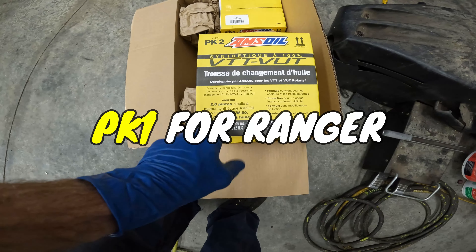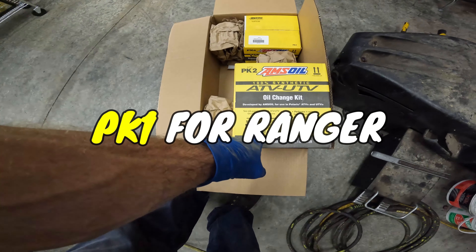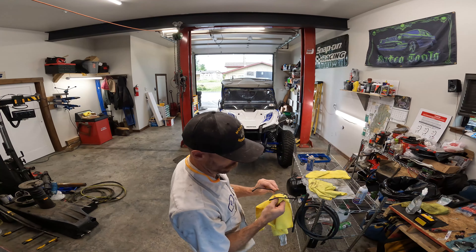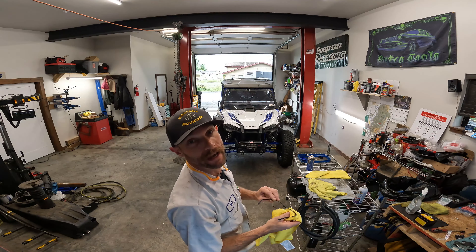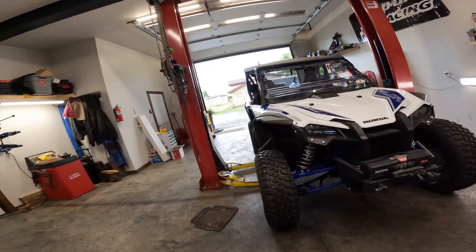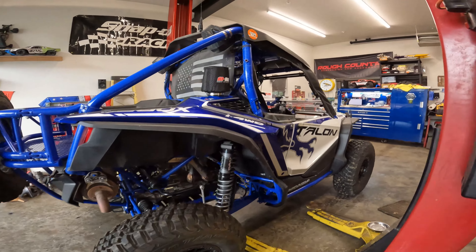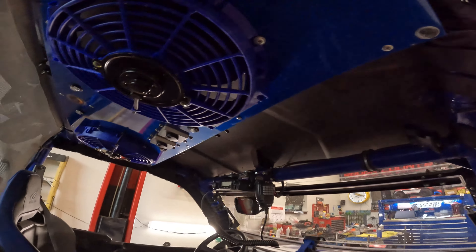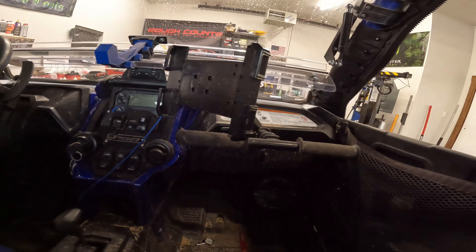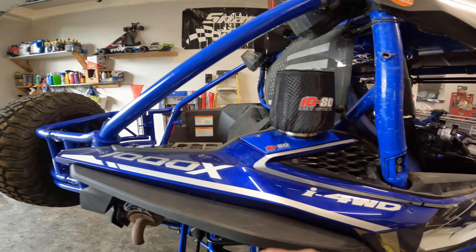We've got a bunch of these squeeze bags — easy pack, less mess, less waste, true fact — and then AMSOIL synthetic multi-purpose grease, no taxes for the canned ham. These AMSOIL oil change kits are cool: PK4 is going to be for your turbo setup, PK2 is going to be for these Rangers where it takes two quarts, and these ones have four quarts.